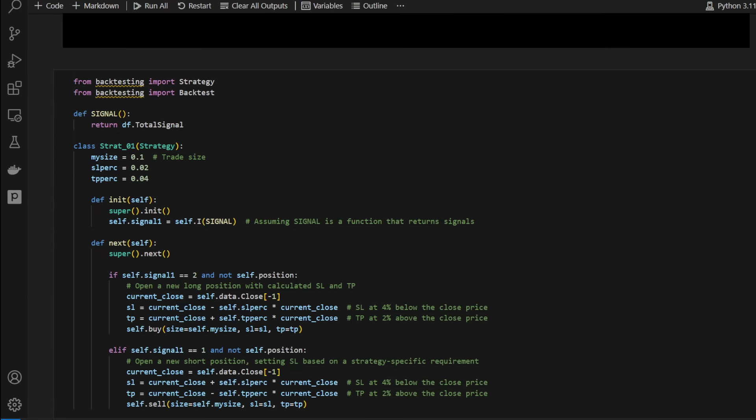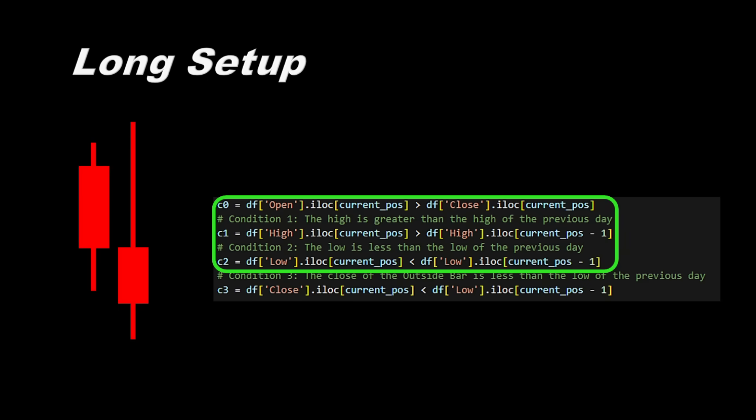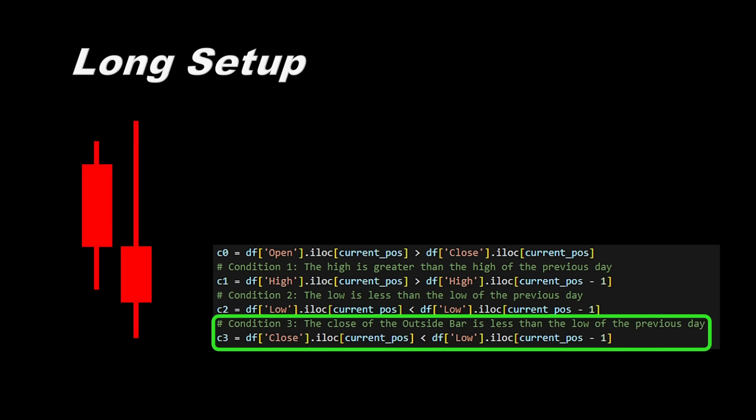For a long setup, we will wait for an external red candle, meaning the high is greater than the previous high and the low is lower than the previous low — so the maxima and minima of the current candle are engulfing those of the previous candle. This is translated using three conditions that we will see in detail in the coding part. We also need the recent candle to close below the low of the previous candle.